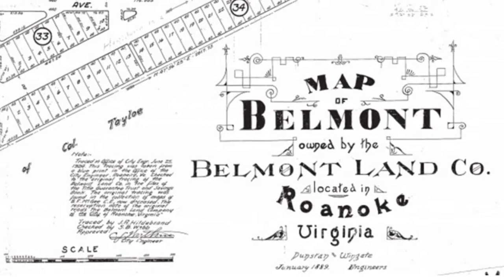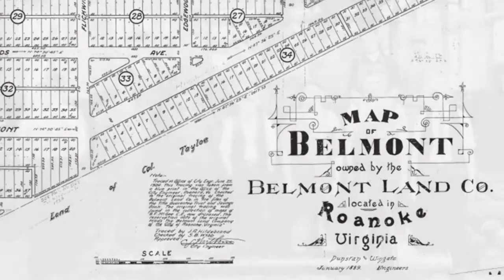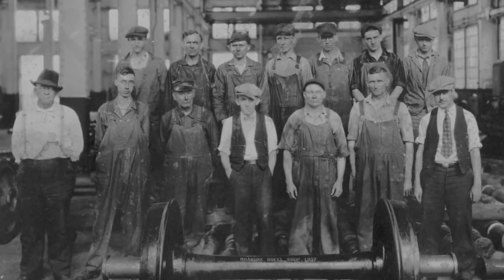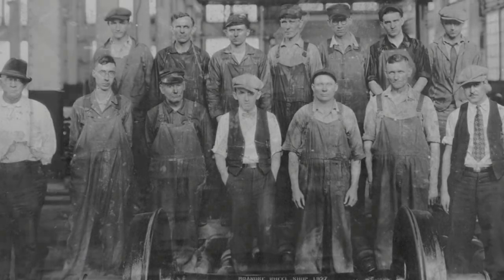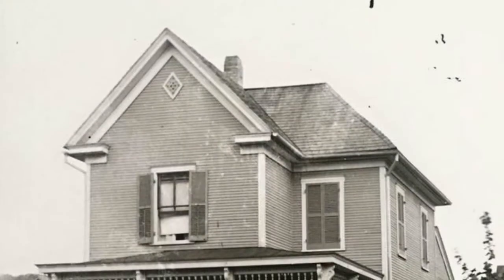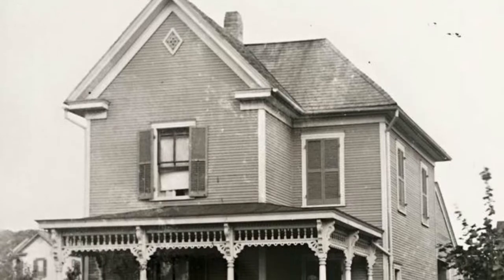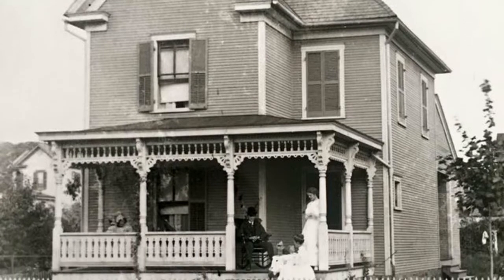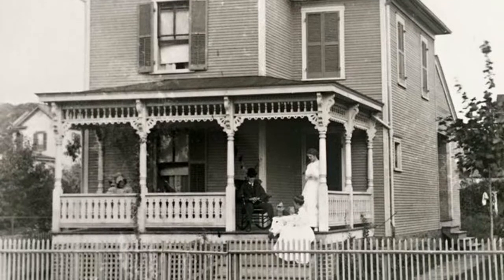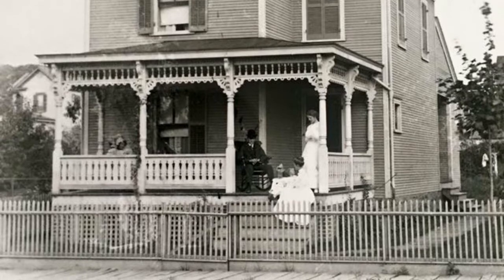Belmont was established in 1888 and platted the following year by the Belmont Land Company to house employees of the nearby Norfolk and Western East End shops, where steam locomotives were built and maintained. Most homes were constructed for purchase on a speculative basis by home-building associations in the endearing folk Victorian style, featuring machine-produced detailing such as turned posts, flats on balusters, and decorative trim work that could be purchased by catalog and applied to simple vernacular house forms.